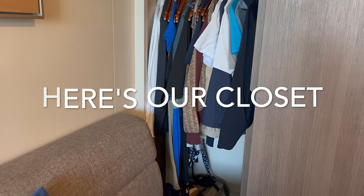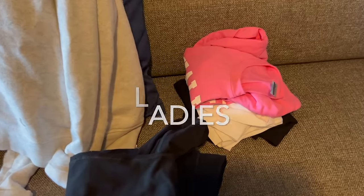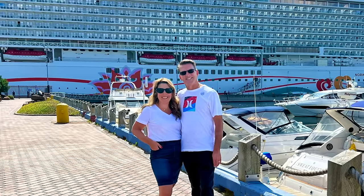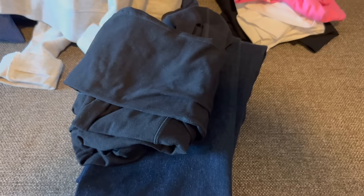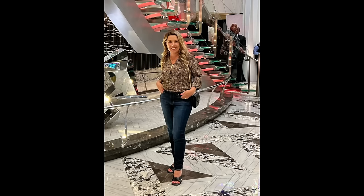For ladies, some wardrobe staples: make sure you have some t-shirts — I ended up with four because I bought a couple extra in port. You'll also want leggings or capri leggings, and at least one pair of jeans — one for excursions and maybe a nicer pair for evenings in the dining room on casual nights. You'll want a zip-up sweatshirt so you can layer it over a t-shirt and remove it if it warms up. A nice blouse to pair with your jeans works well for evenings as well.